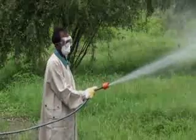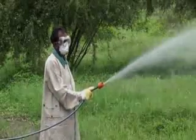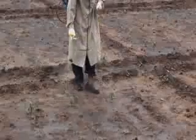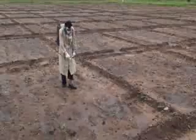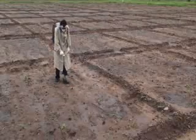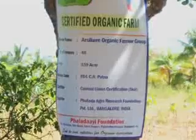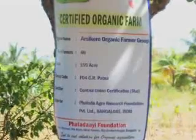Only in an emergency should you consider spraying a chemical pesticide, and that would only be acceptable if there is absolutely no trace of the chemical at the time of harvest. If you are certified organic, then agrochemicals should not be used under any circumstances.